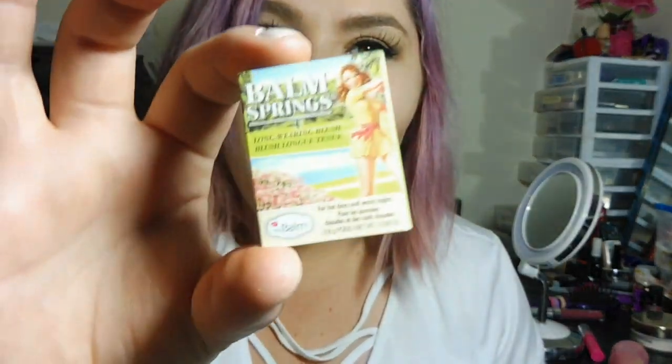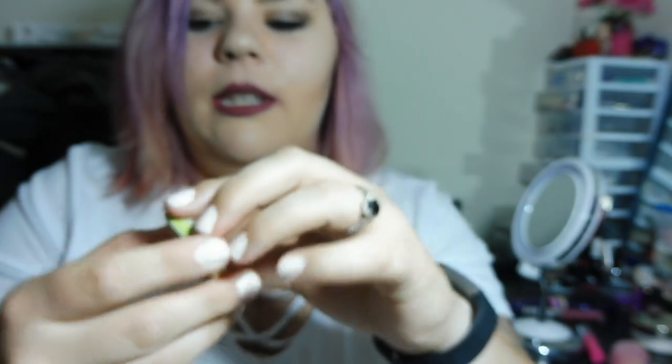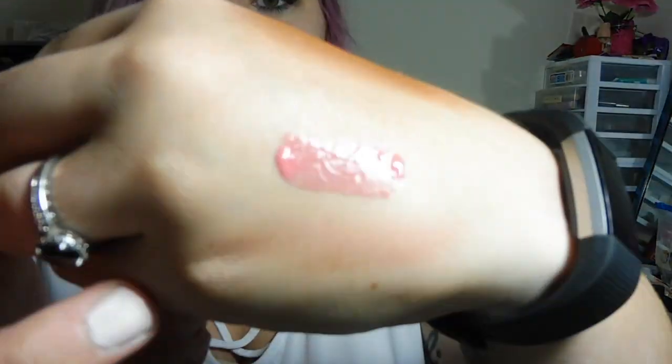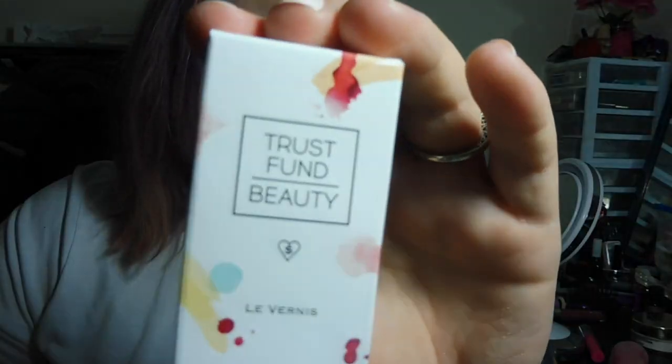We have two more items. Next is a blush by The Balm, in the shade In Full Swing — it's a cute, just mauve. I've never purchased anything from The Balm myself but I do get their stuff in subscription boxes and I do like their products. I'm not sure why I've never bought anything, but definitely something I should do. Leave a comment down below — if you buy things from The Balm, let me know what your favorite product is or if there's something I should check out.